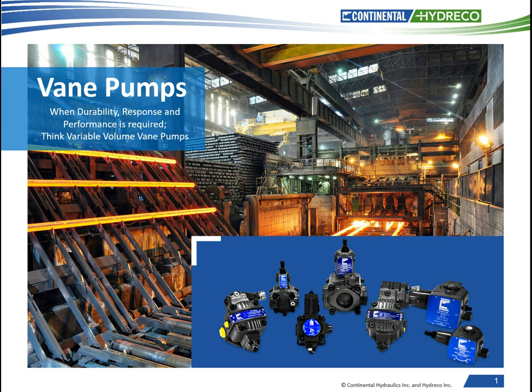Welcome to Continental Hydraulics' Introduction to the Variable Volume Vane Pump Products. Today we will try to cover what is available, why you should consider using a vane pump, how they work, and who typically uses this type of pump and why they use them.